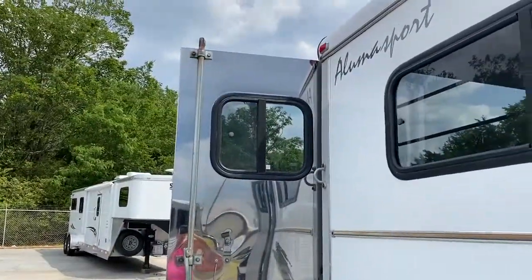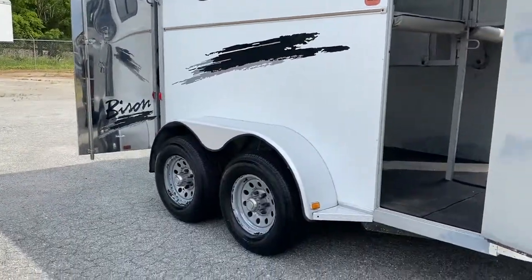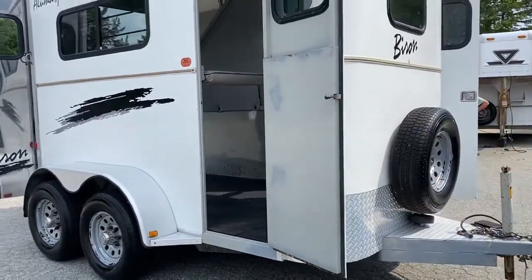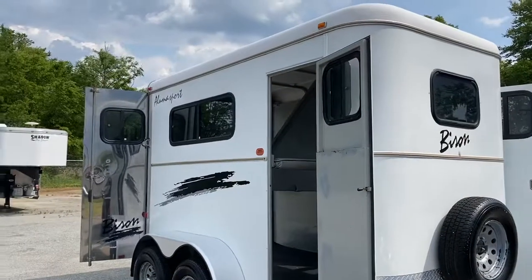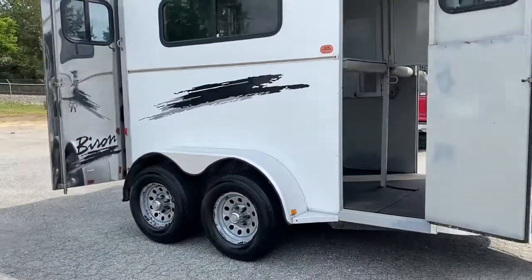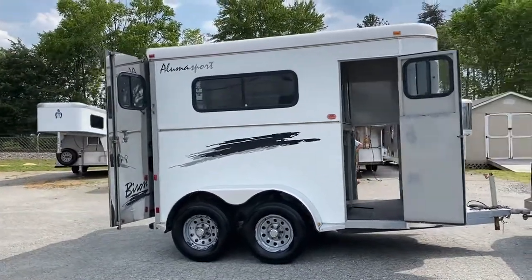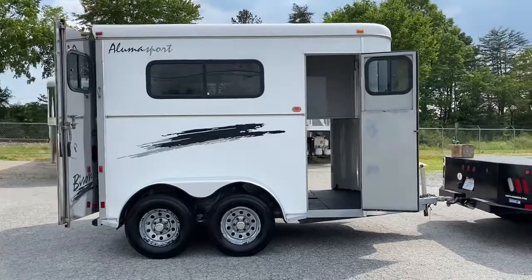Now you can see the mirror on the back door — it's got two 50-50 mirror back doors. I believe they usually call these tack and feeds. So this is basically a two-horse straight load. If you needed an emergency trailer or something to get somewhere really quickly, you can probably use a light duty truck with this, no problem.